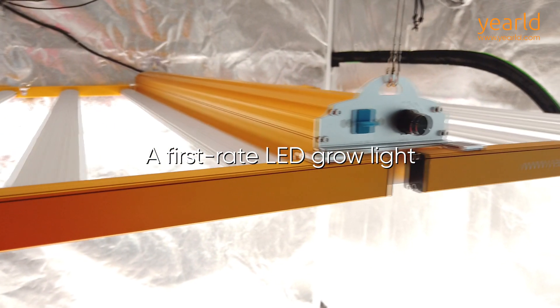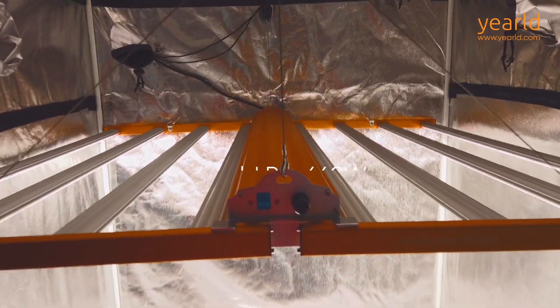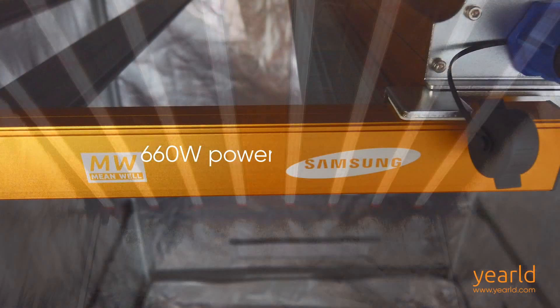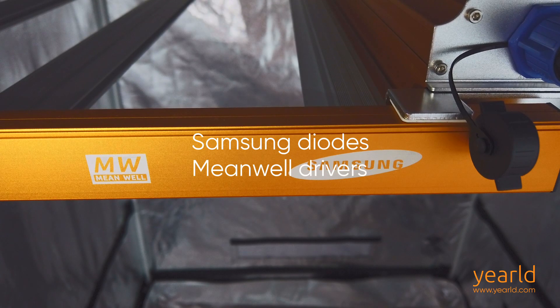This is a first-rate LED grow light designed to help you grow more and save more. Introducing Yurold Pro 660W. It draws 660W from the wall and is built with top quality Samsung diodes and Mean Well drivers.